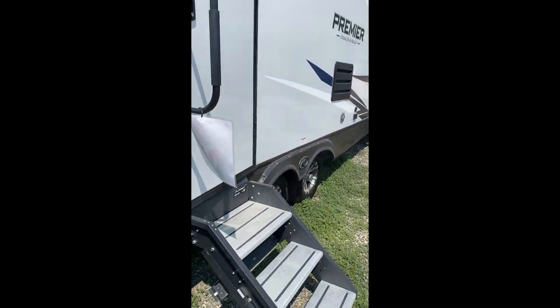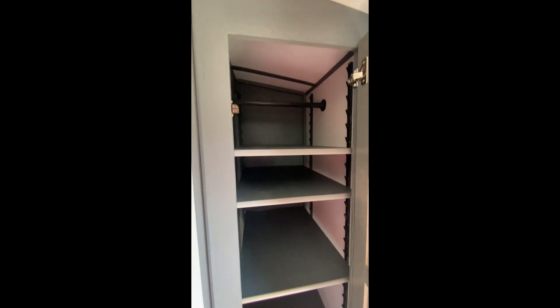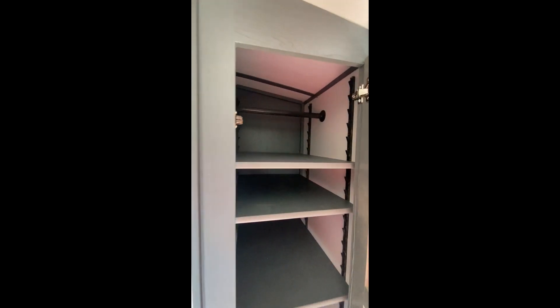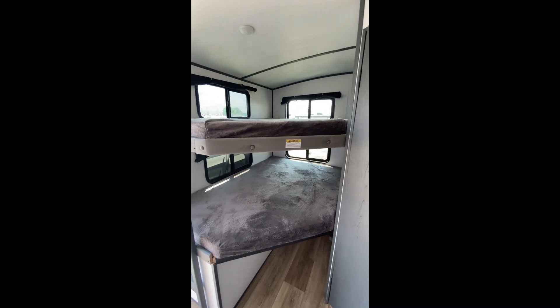Now let's take her inside real quick. We have a nice little cabinet at the front which you can take out and use as a dresser or a closet. You have the large double bunks over here which are rated for up to 300 pounds.